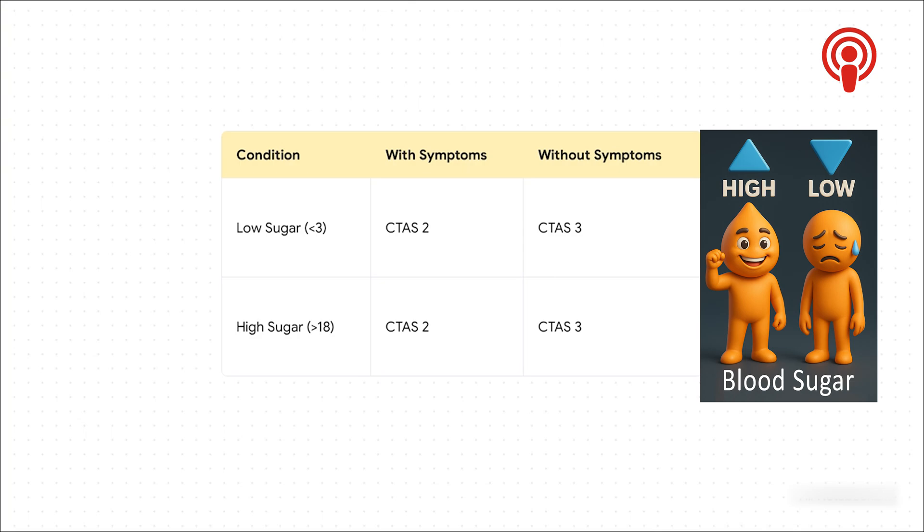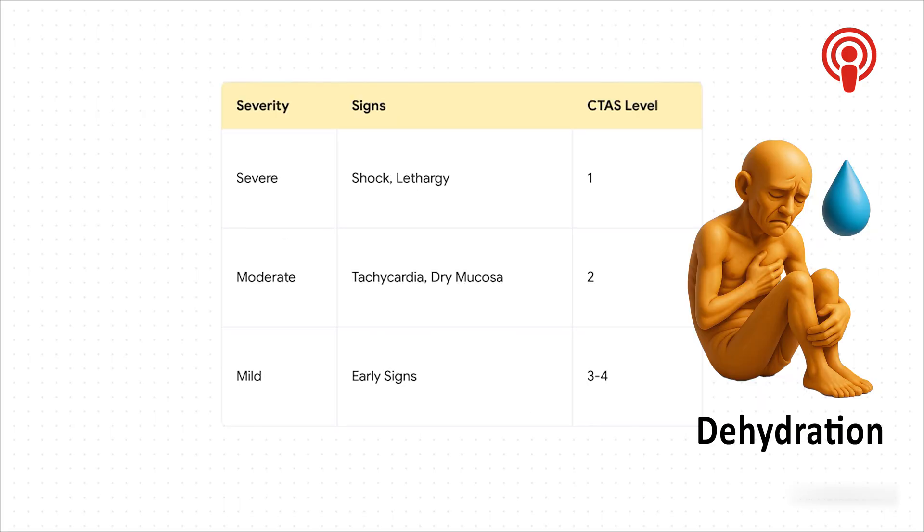Take blood sugar, for example. A super low number, like under three, is obviously a concern. But the real question is: does the patient have symptoms? Are they confused or drowsy? If the answer is yes, they shoot up to a level two. No symptoms? They're a level three. The same logic works for super high blood sugar — it's the symptoms that really crank up the urgency. Dehydration follows the same pattern. If a patient is so dehydrated they're in shock or lethargic, that's a level one. But if they just have a fast heart rate and a dry mouth, that's considered moderate — a level two. The worse the signs, the higher up the priority ladder you go.